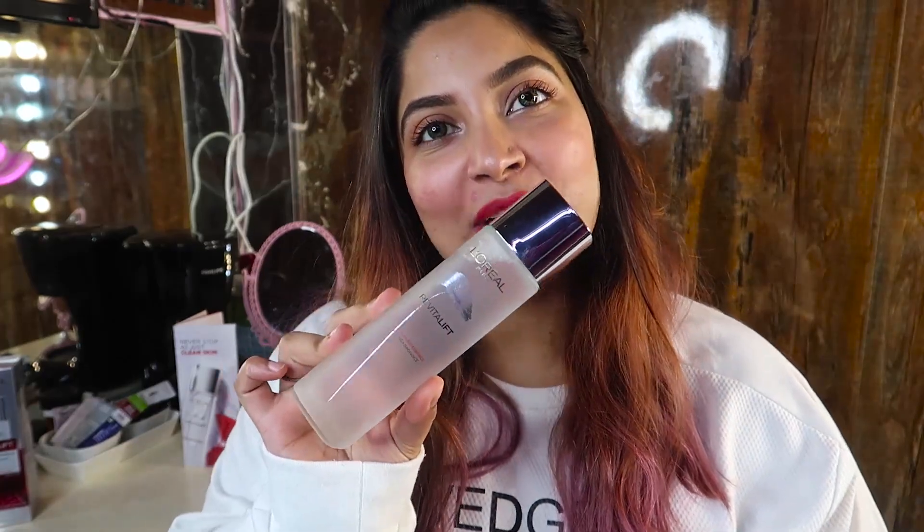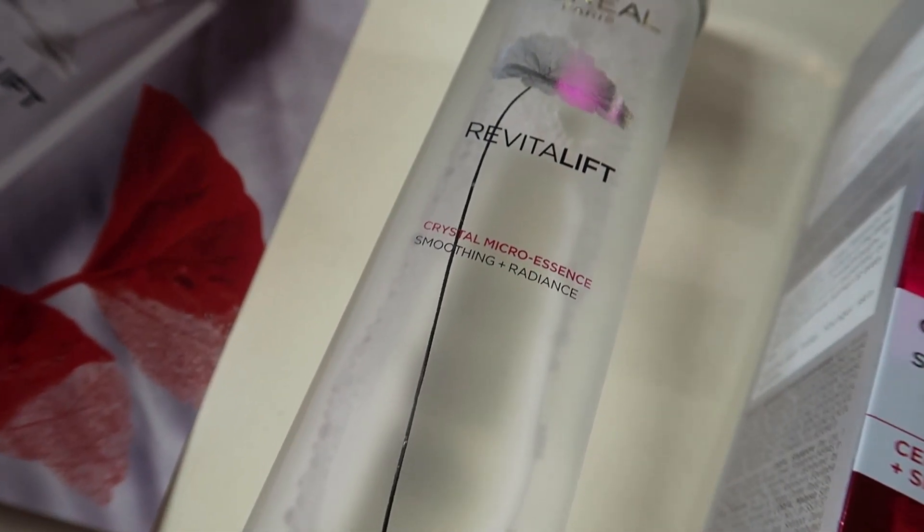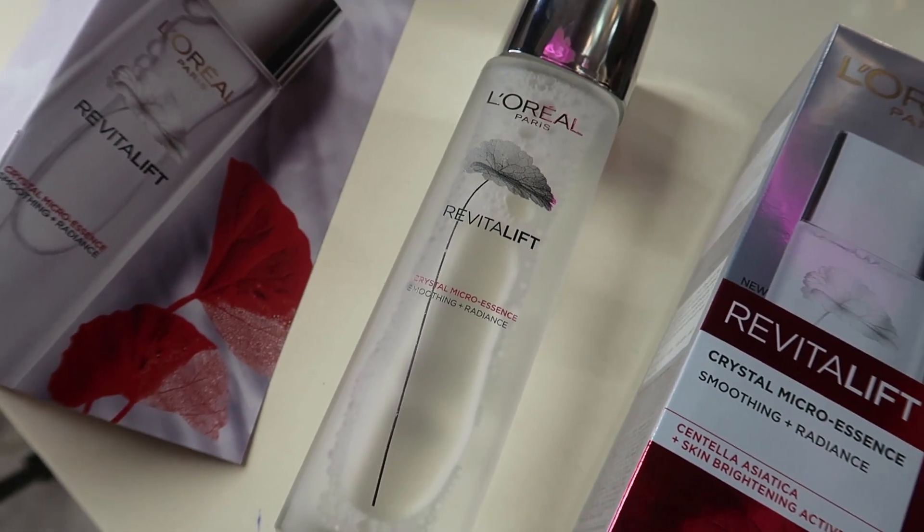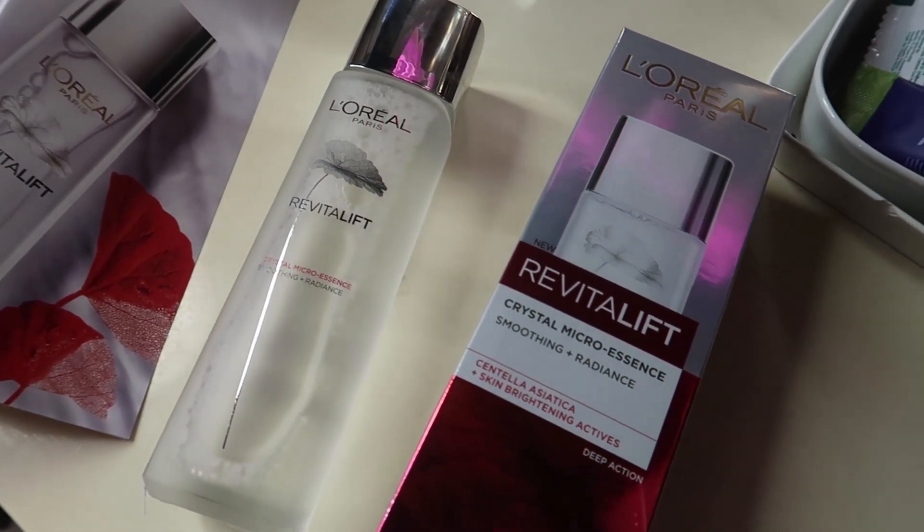Today we are reviewing L'Oreal Paris Crystal Micro Essence. This product is kind of a revolution in skincare. You can even call it liquid skincare, because when we apply a serum, it penetrates deeper into the skin layers because it is thinner than your moisturizer. But an essence is thinner than a serum, so it actually penetrates 10 layers deep into your skin — imagine the goodness it can do.